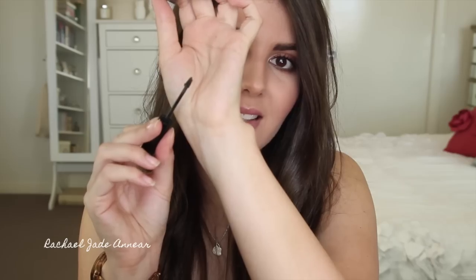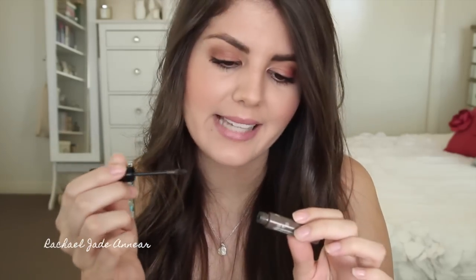As was the Benefit Gimme Brow in the shade Medium. This stood out to me because it was just so different to anything I had been using previously. It has the world's tiniest little brush — it's a tinted brow gel, but it has fibers in it the same way that a fiber mascara would, which is supposed to make your brows look fuller. I really enjoyed this product and thought it deserved a mention, particularly because of how unique it is.